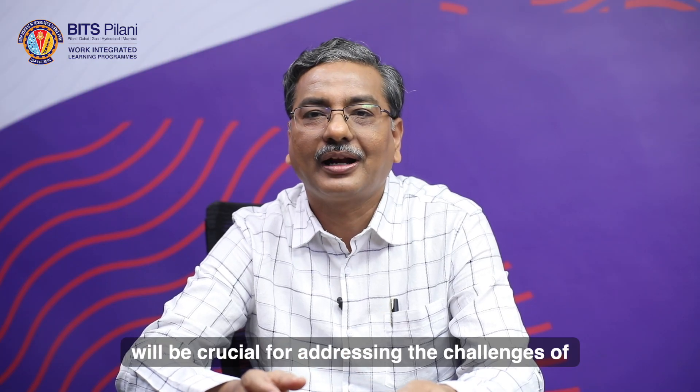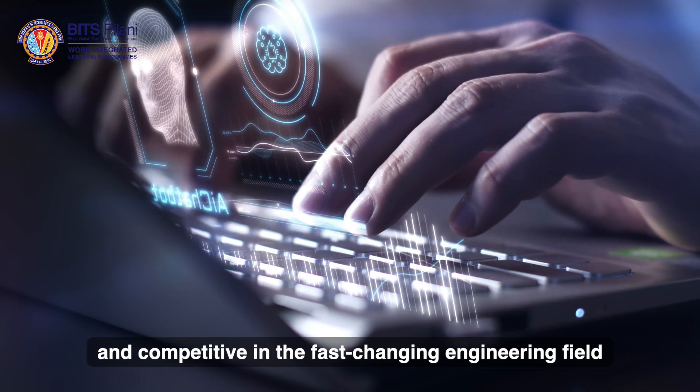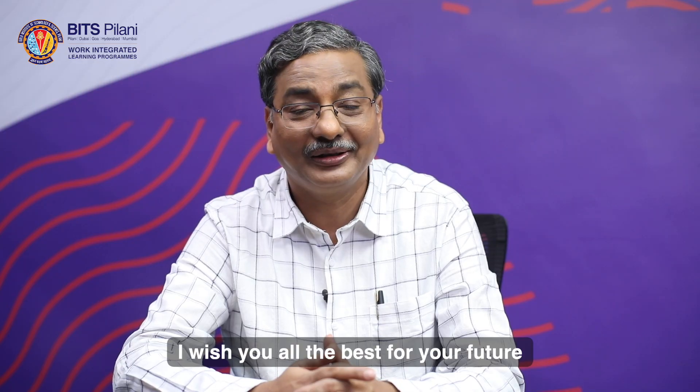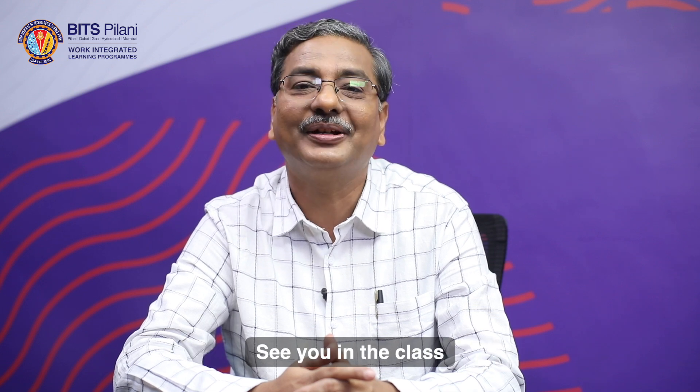Embracing interdisciplinary knowledge will be crucial for addressing the challenges of today's technology-driven world and to stay relevant and competitive in the fast-changing engineering field. I wish you all the best for your future. See you in the class.